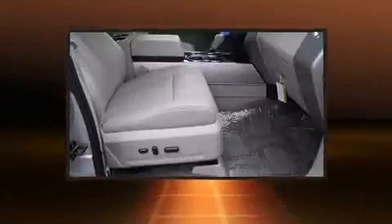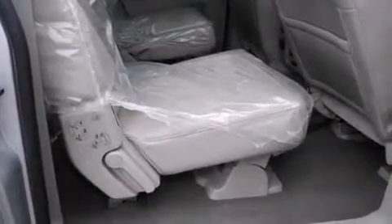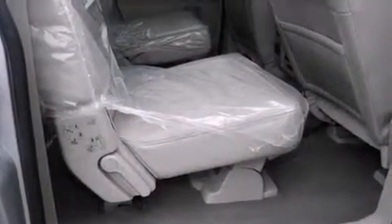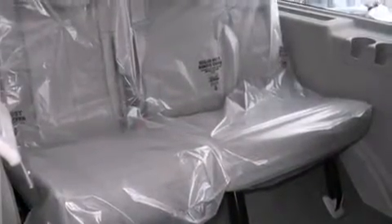This model accommodates 7 passengers comfortably and provides features such as a built-in garage door transmitter, adjustable pedals, a roof rack, and seat memory. Rear passengers enjoy the seat heating functionality, keeping them warm during the winter months.